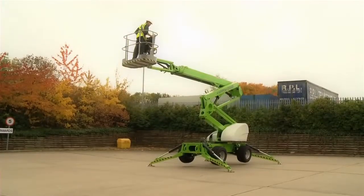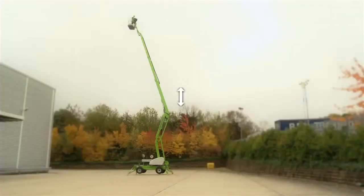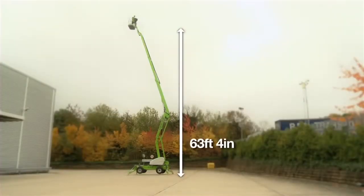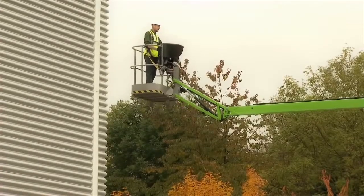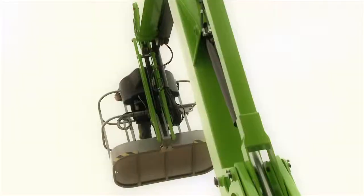The Nifty SD64 4x4x4 offers an amazing platform height of 63 feet 4 inches and a working outreach of 41 feet 4 inches. The jib boom and rotating platform offer great maneuverability when adjusting your working area.